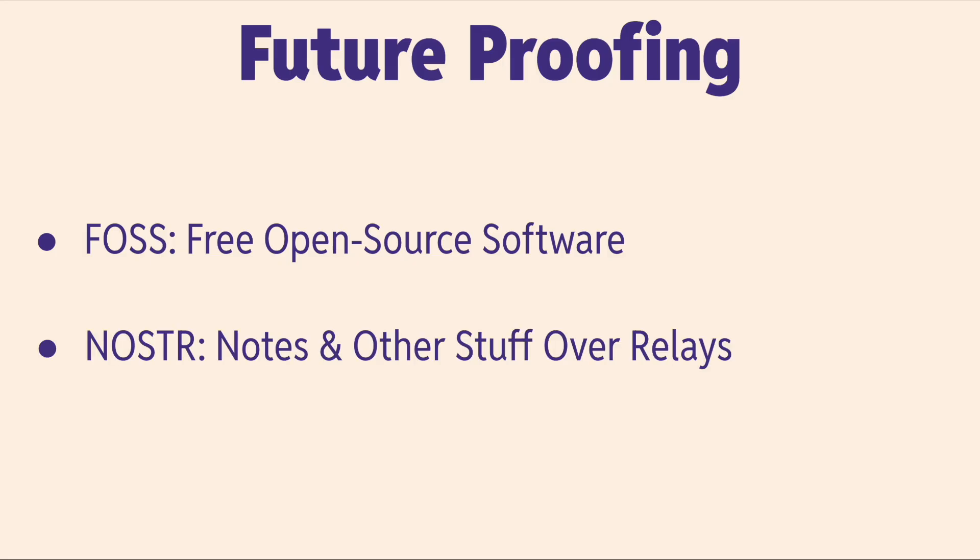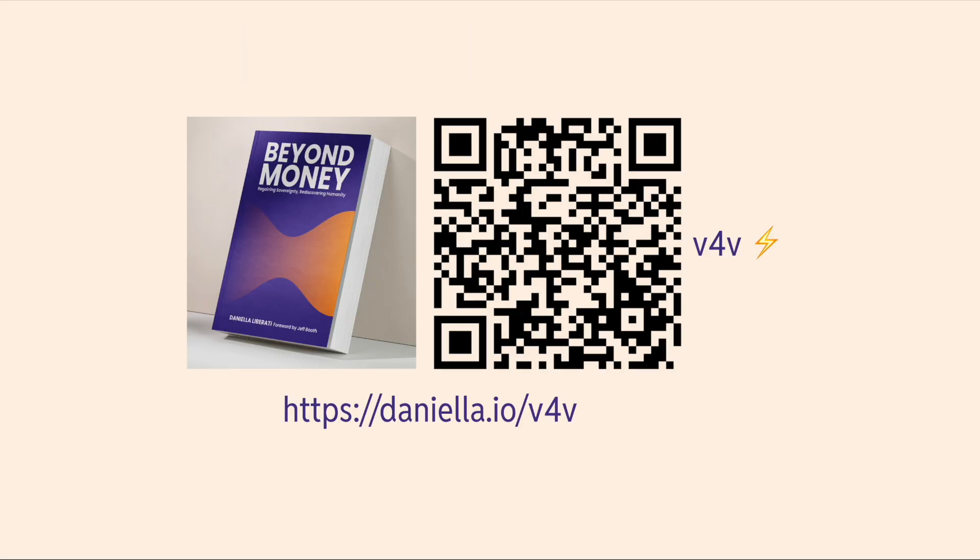The second future-proofing option is Nostr — Notes and Other Stuff Over Relays. It's a super powerful protocol currently being built on top of the Bitcoin ecosystem, and I can't wait to talk about it. I'm making a video about this at the end of the month, so stay tuned. If you enjoy freedom software, digital privacy, and Bitcoin, definitely subscribe. And if you want to support my independent work, head over to daniella.io — I have a book called Beyond Money: Regaining Sovereignty, Rediscovering Humanity, at the crossroads of Bitcoin and spirituality.